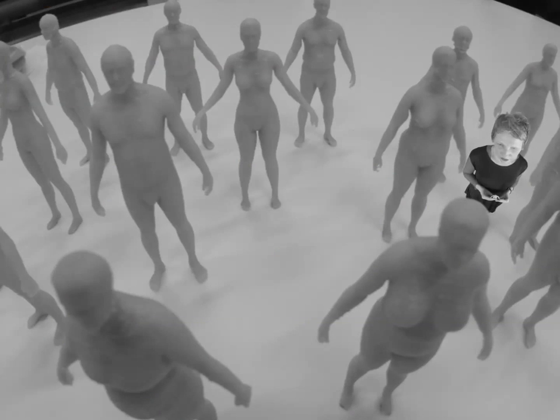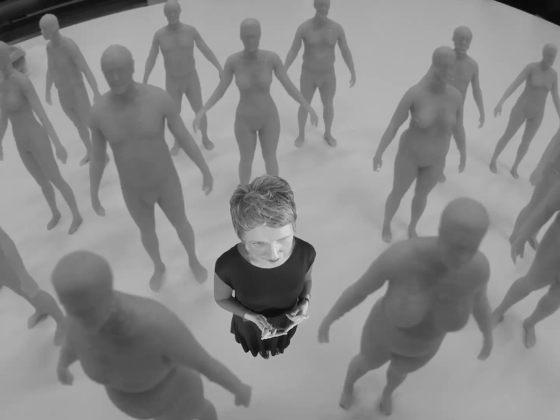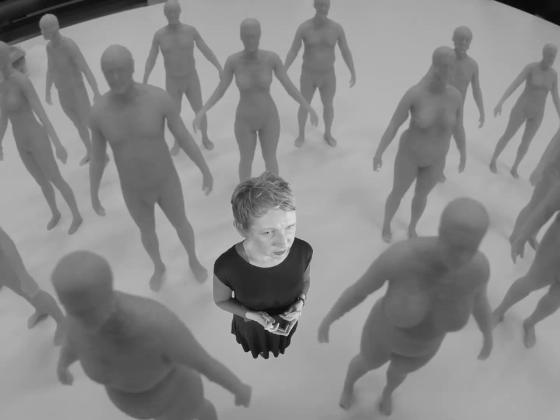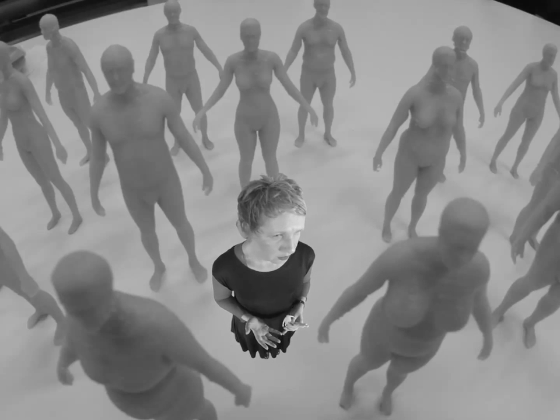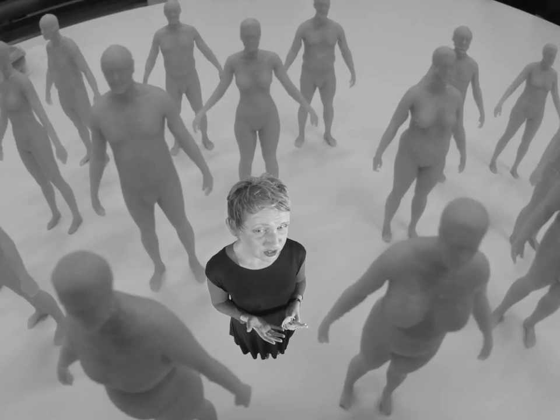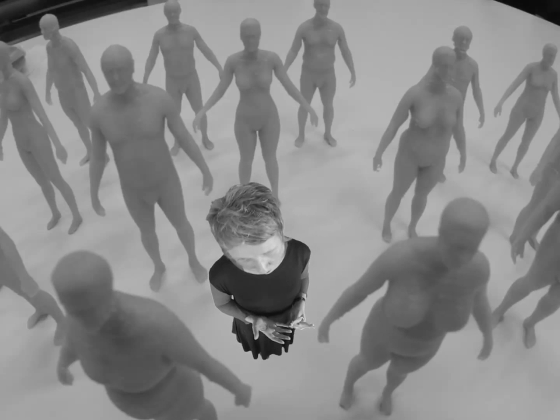We have this tendency to want to design for the average all the time — we take all the data, add it up, and work out who the average person is. That isn't necessarily the best way to go about it, because we need to use some form of multivariate analysis to understand the relationships between people within various size categories. Because if we just keep replicating the average, which is how we tend to grade our sizes, we end up not fitting anyone.